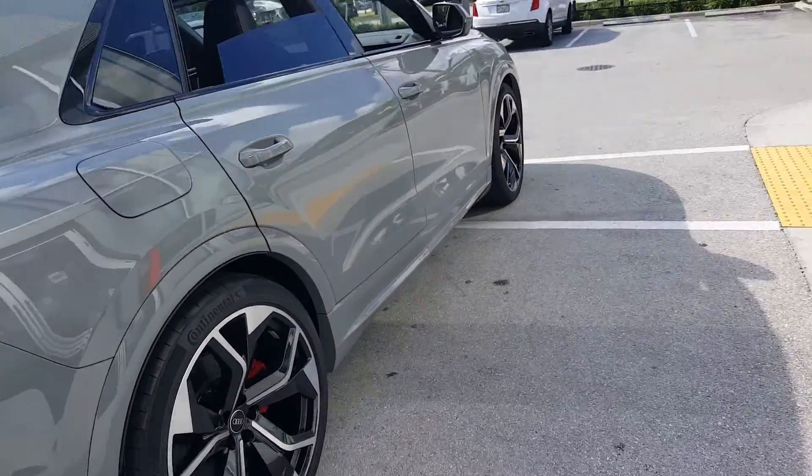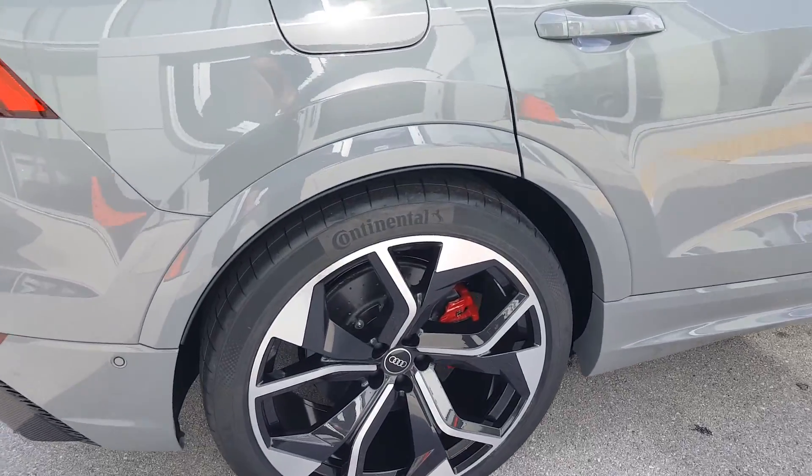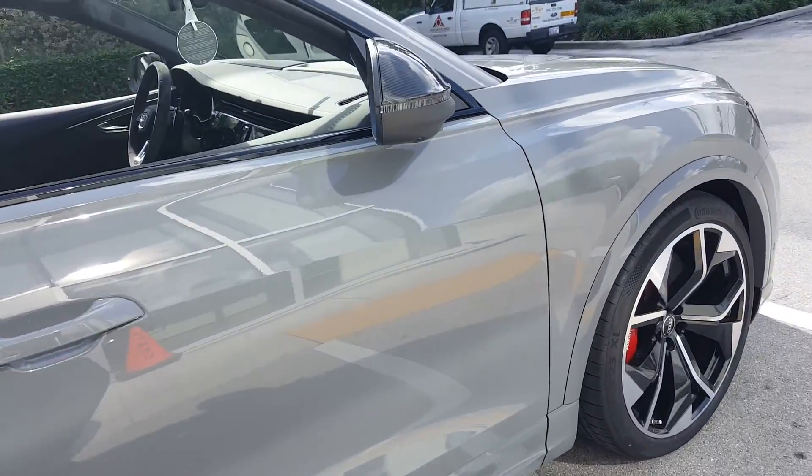Whoever the owner is going to be will be pretty happy about this car — awesome setup here. Taking a close look at the wheels with the ceramic brakes — absolutely stunning.